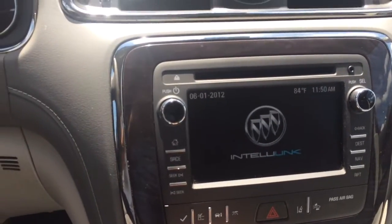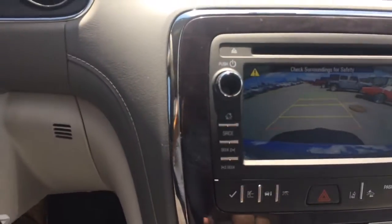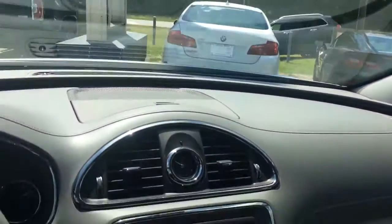Let me show you that backup camera real quick — boom, right there. Makes it easy when you're in a crowded parking lot; you can see everything behind you.